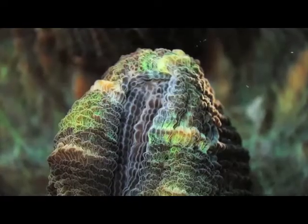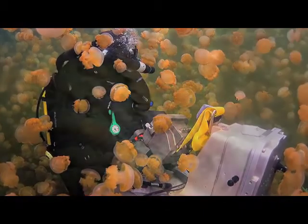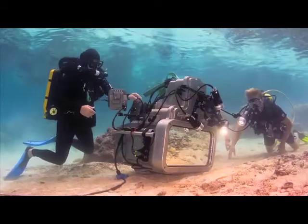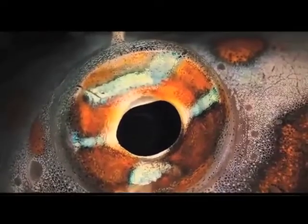People are very used to seeing beautiful images of coral reefs — the corals, the large schools of fish, sharks, manta rays, those sorts of things. And all of that is in The Last Reef. But at the same time, being able to bring the cameras much closer, right on top of some of these animals, right inside their eyes even, is going to give people an absolutely unique look at some of the organisms underneath the water.